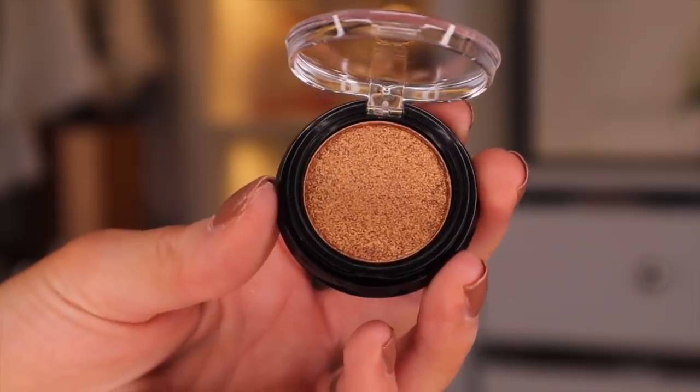Day number seventeen — another eyeshadow. Wait, so the day before we got the colour golden bronze, and here we've got bronze goddess. This is overkill — they're so identical in colour, I cannot tell you.